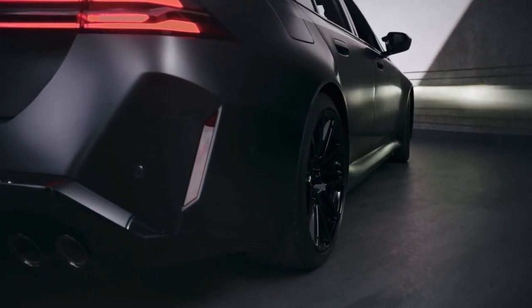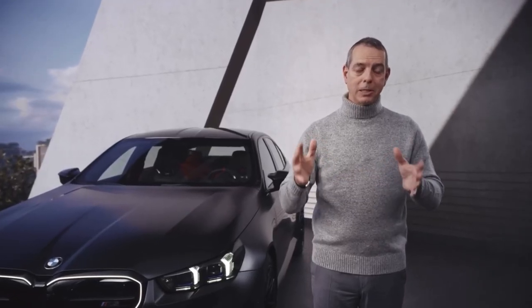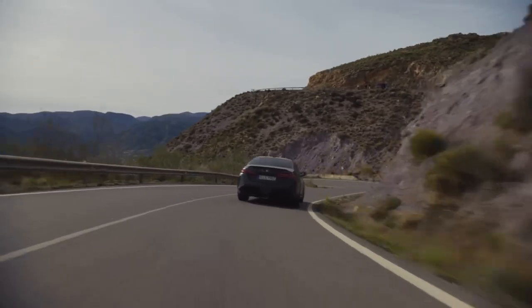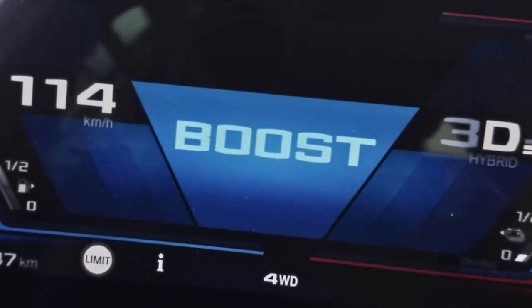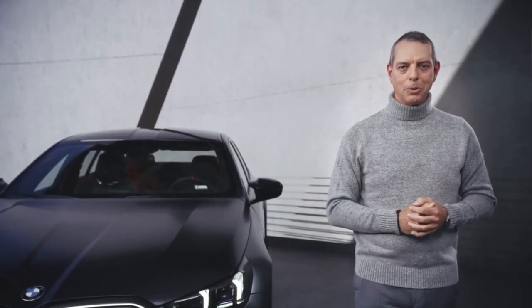maneuverability when driving in city limits, but also giving you better dynamics at top speeds. To round it all off, we also have M Boost Control and Launch Control to allow you to experience the full potential of the all-new BMW M5.